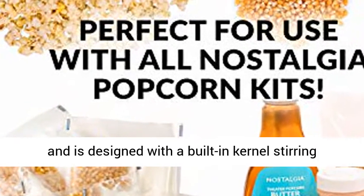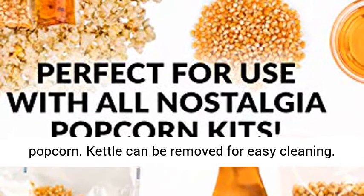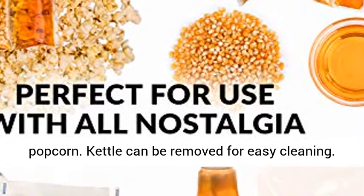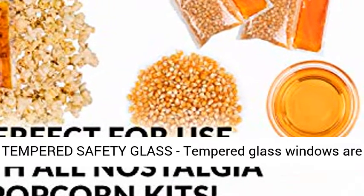10 Ounce Kettle: the stainless steel kettle holds 10 ounces of popcorn kernels and is designed with a built-in kernel stirring system and dual hinged lid to easily empty popcorn. The kettle can be removed for easy cleaning.